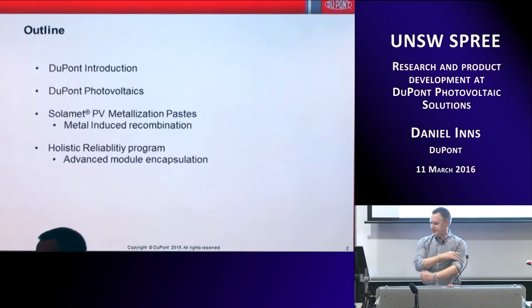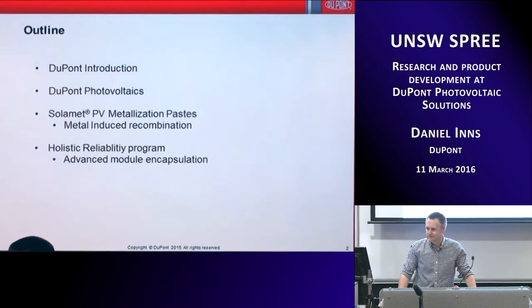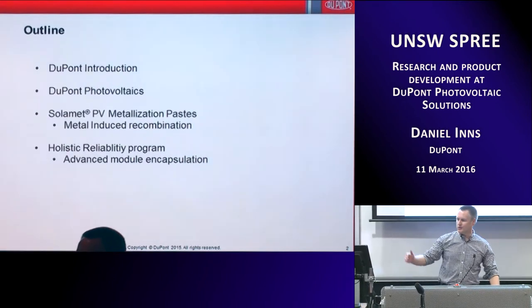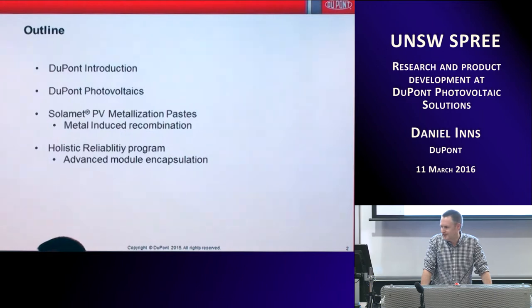Thanks everybody. It's been a while since I've given a little seminar here at UNSW — quite a long time. It's good to see some familiar faces, some new and some old ones. Nice to meet you all. I'm going to talk today through a quick introduction into DuPont and the history of DuPont. It's a big old company with a lot of history in material science.